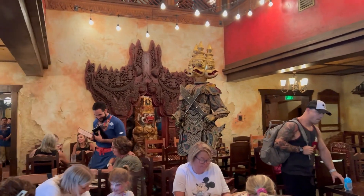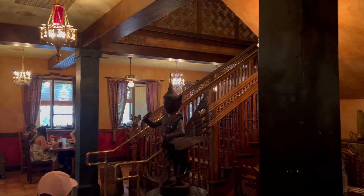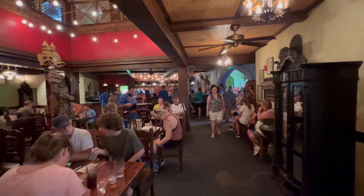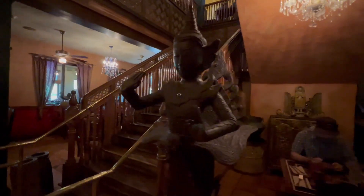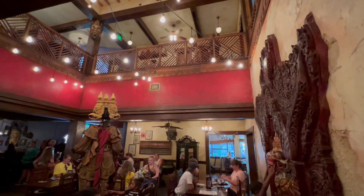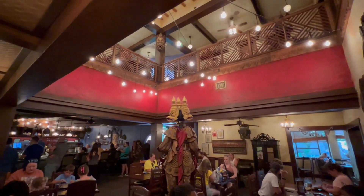As far as the atmosphere goes, I thought it was really neat. It's very well themed and fits well with the Asia area of Animal Kingdom. We had a large party of nine people as a couple of friends joined us — hi Tracy, Leandra, Elijah, and Dominic, it was fun to eat with you. Because it was such a large party we had to split our reservation into two, but when we got there I asked to be seated all together and they accommodated, which was super nice.